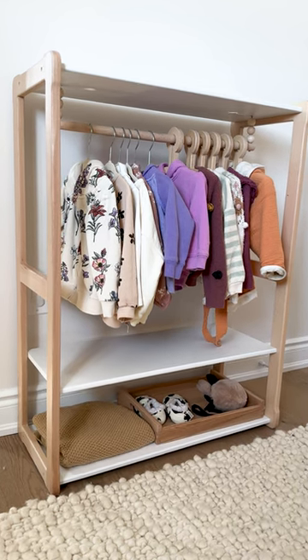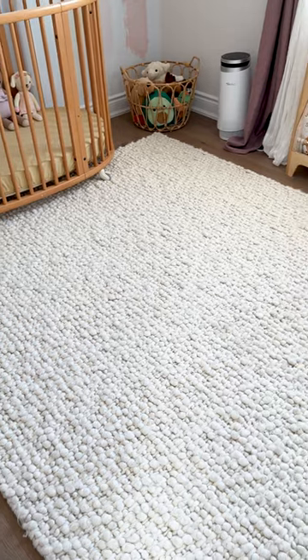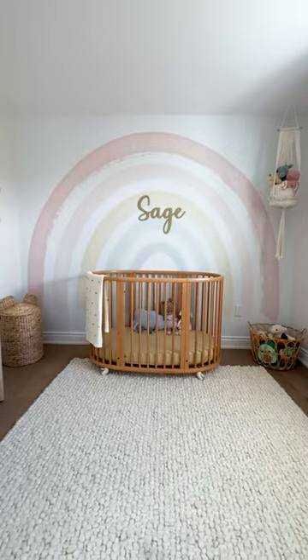I also love this clothing rack where she can see some of her clothes. And don't even get me started about this rug — I love it. It's 100% wool, hand-woven, and it just pulls the space together.